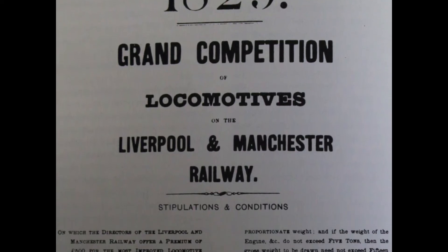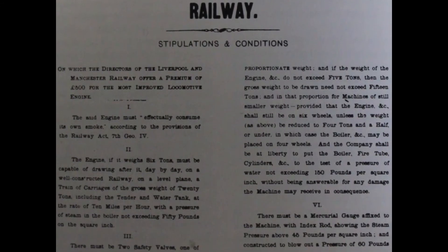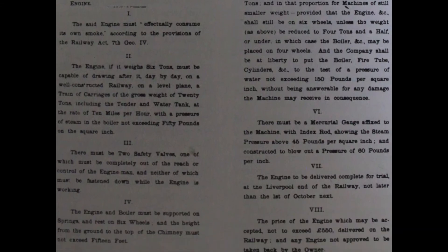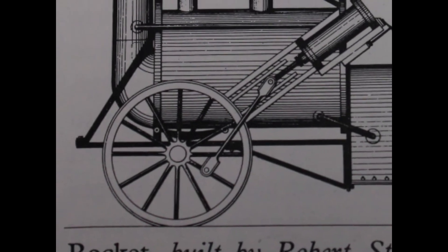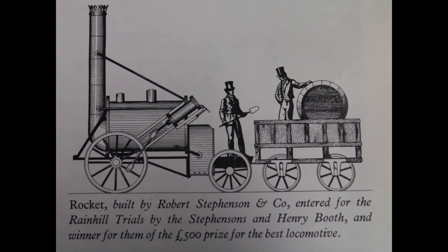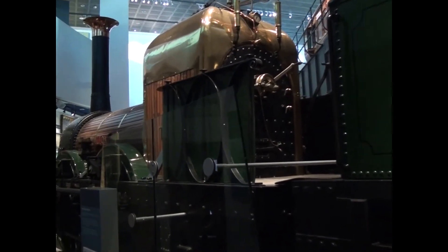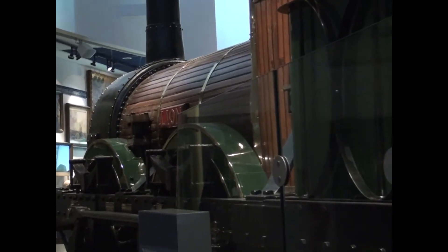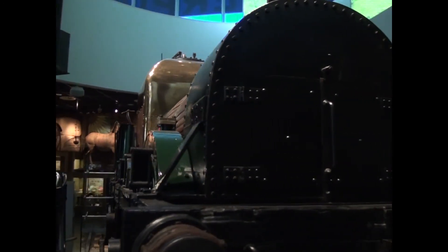This would evidently be true because using the train would be quicker and less costly. Finally, in 1826, Parliament granted permission to build the railway connecting Manchester and Liverpool. As a way to find the best train to run on the line, a competition would be held called the Rainhill Trials, held in October 1829. The winner was Robert Stephenson and his locomotive called the Rocket. After the Rocket, there have been many trains that followed, but there is only one called the Lion that survives, and that train is in the Liverpool Museum.